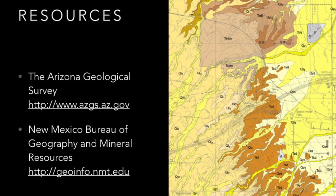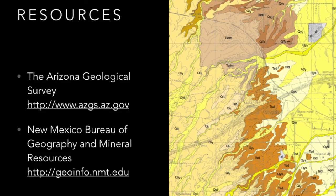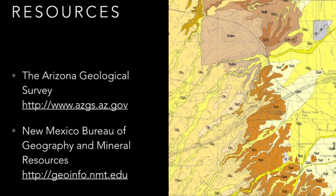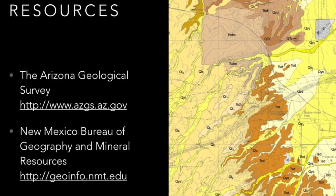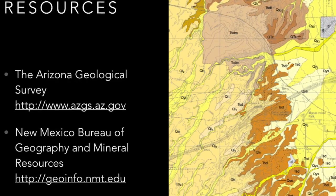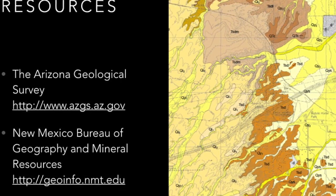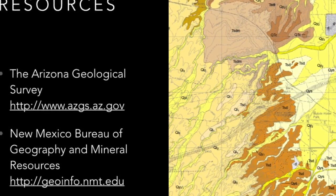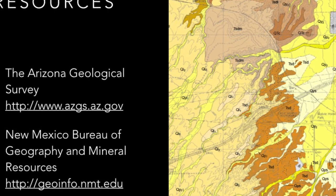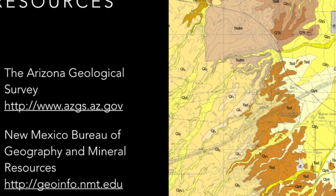Another type of map that can help is geologic maps, available online for Arizona and New Mexico. These are a good place to help locate a sedimentary deposit, but also to find a place where a known good clay deposit crops up in a location where you do have legal access.